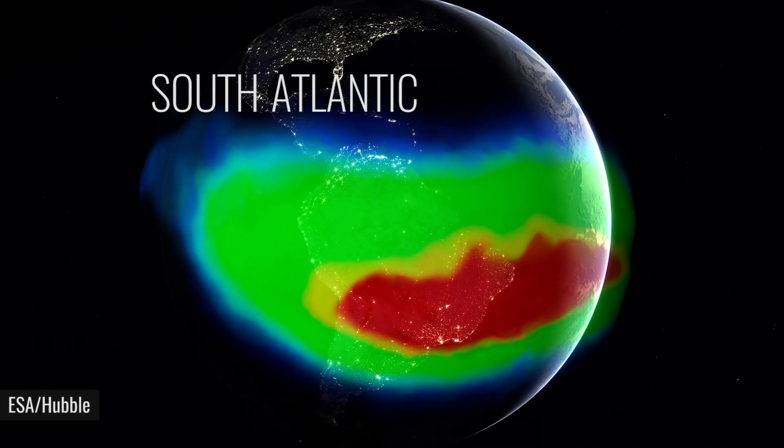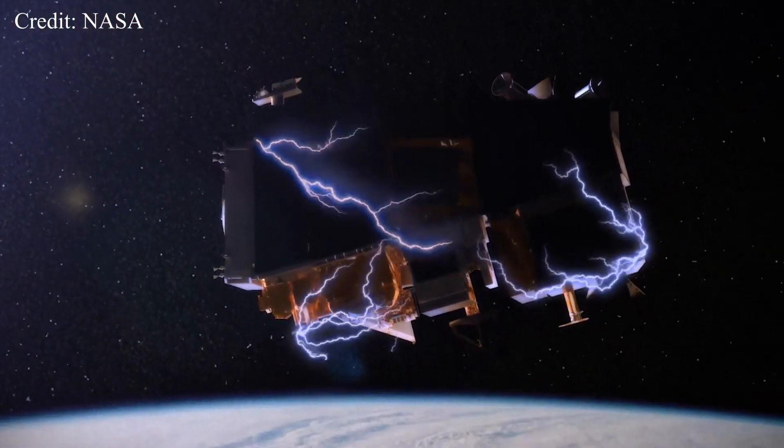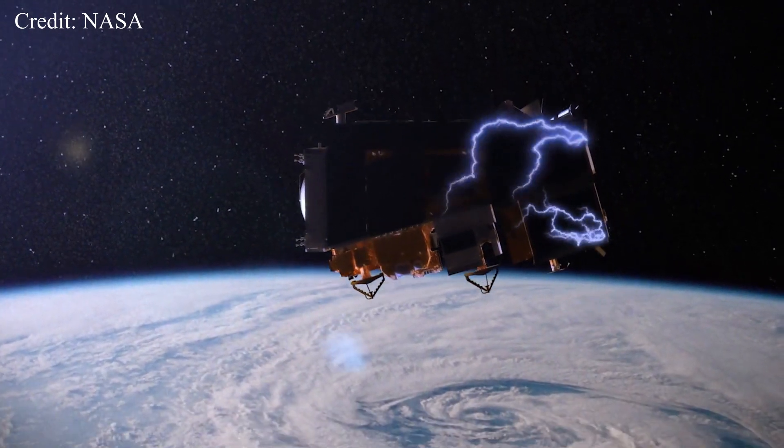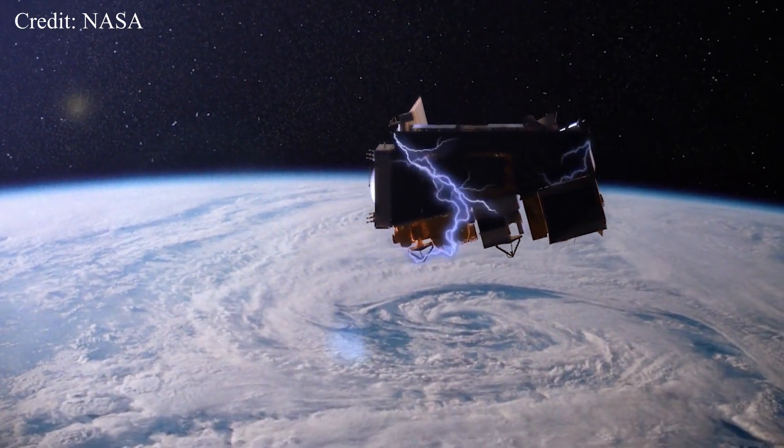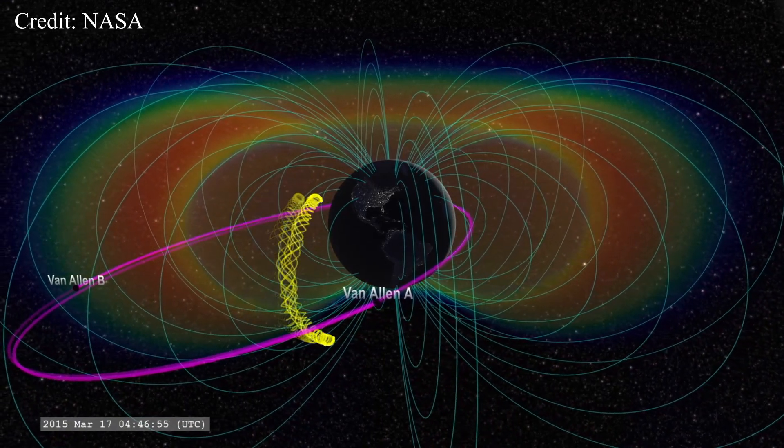The anomaly is believed to be caused by processes inside the Earth's core, where molten metal rich in iron churns at about 1,800 miles below the surface. This can then affect the magnetic field. In the area of the South Atlantic Anomaly, the magnetic field is so weak that it allows the Earth's inner Van Allen radiation belt to dip a lot lower than normal — down to about 200 kilometers or 120 miles from the surface.